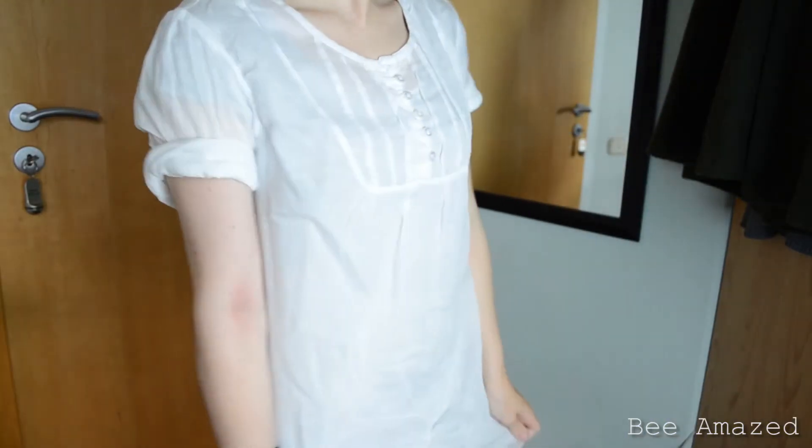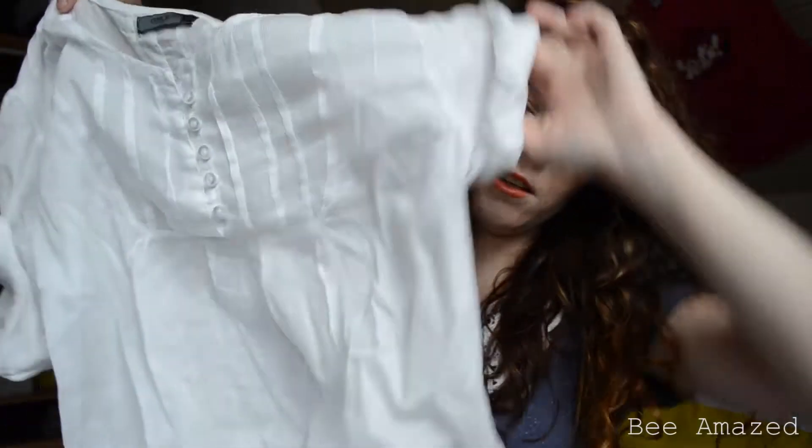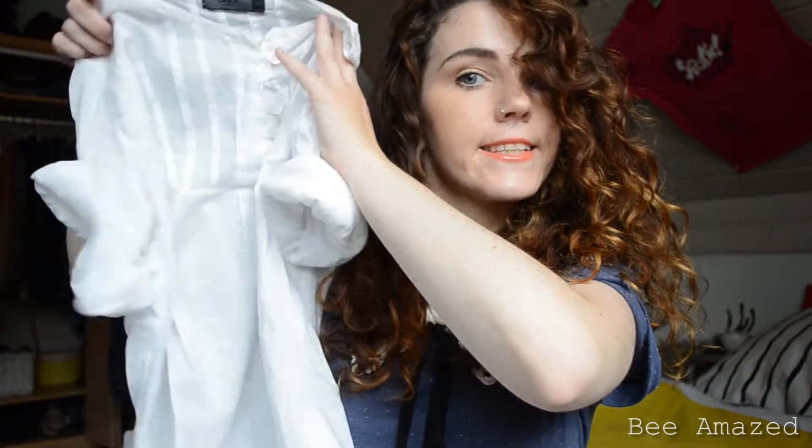Then I found a white blouse which is made out of a really soft and flowy material. This one looks a little bit like a nightgown but I rolled up the sleeves so it has a little bit more toned down effect. And I really like it as well.